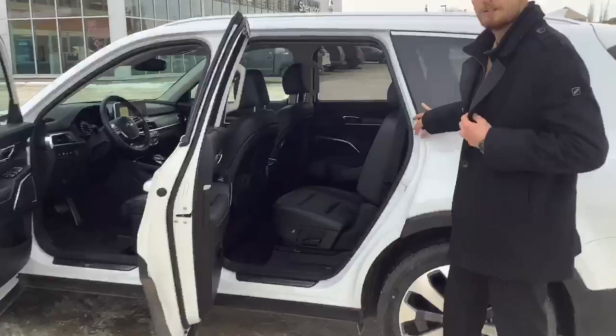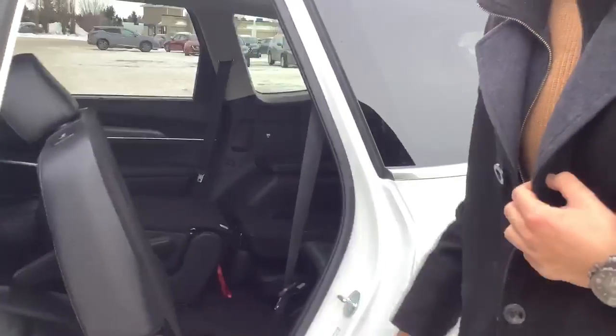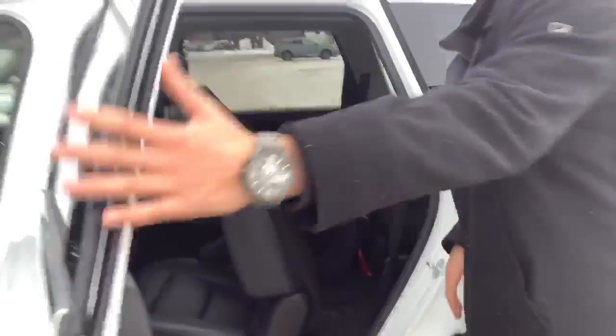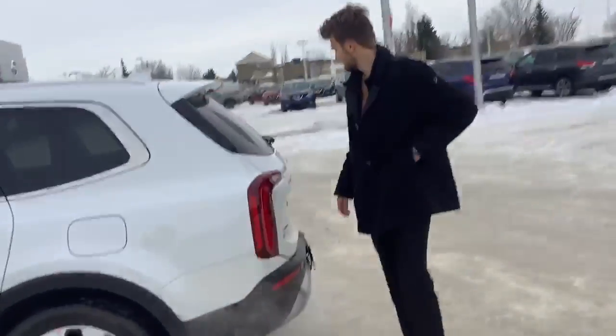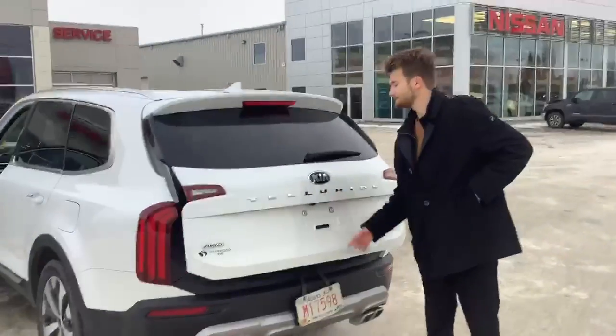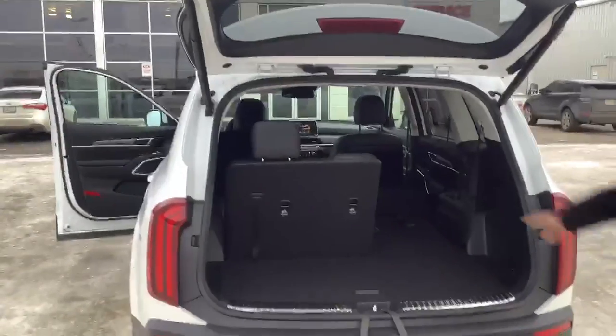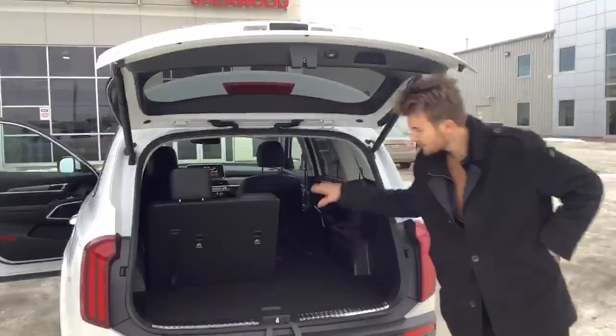Coming back here, you can see just the convenience of getting to the third row. We have a single button that we can click and in just like that. And heading to the back of the vehicle, we have our powered liftgate with the 60-40 seating, so that gives us a lot of comfort back there.